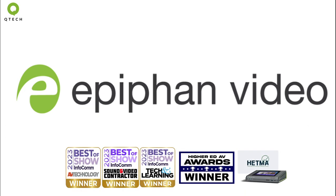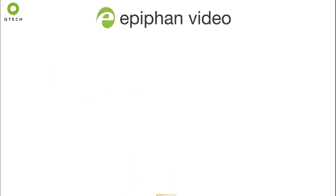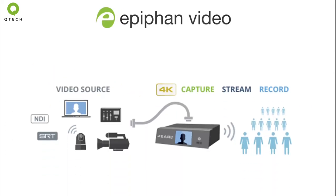Epiphan Video is a multi-award winning company that manufactures live production units that let you capture, stream and record with confidence.